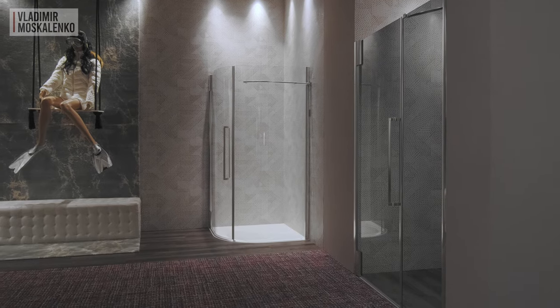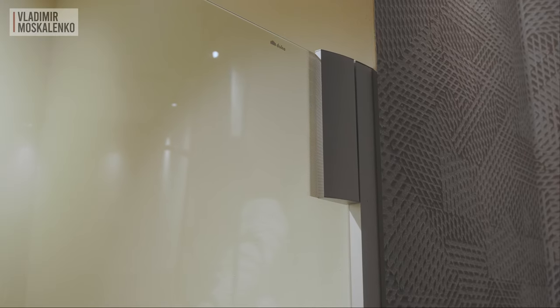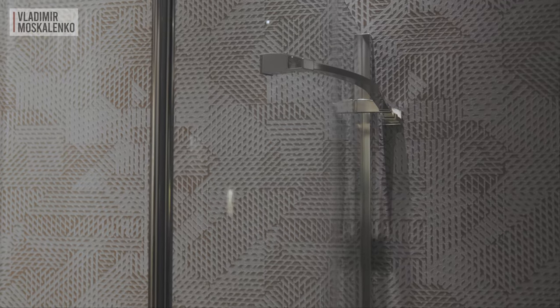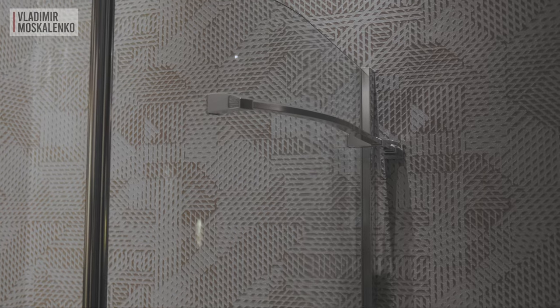The Princess 4000 collection is distinguished by a vertical handle — many people like them. The solid hinge flows smoothly into the profile. Another interesting point is the solution to stabilize the panels: a towel bar is used for this purpose, so you get stable construction and an additional accessory at the same time.